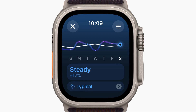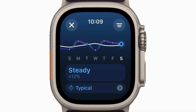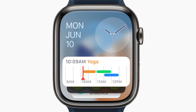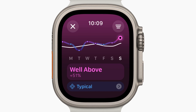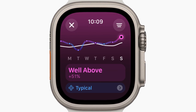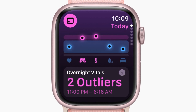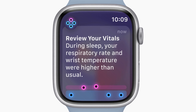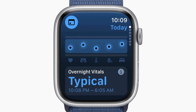Leveraging its cutting-edge sensor technology, advanced algorithms, and a science-based approach, WatchOS 11 aims to offer breakthrough insights into users' health and fitness. The Vitals app provides key health metrics, helping users make informed daily decisions. It offers quick access to vital stats such as heart rate, respiratory rate, and blood oxygen levels, with notifications for out-of-range metrics linked to factors like elevation changes or alcohol consumption.